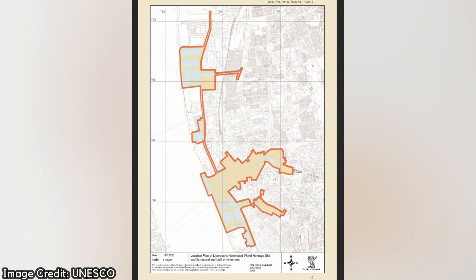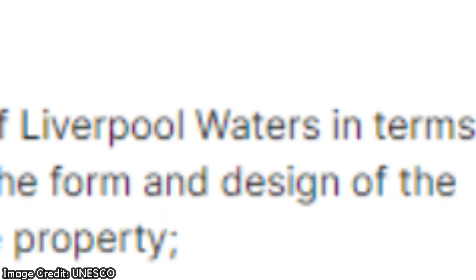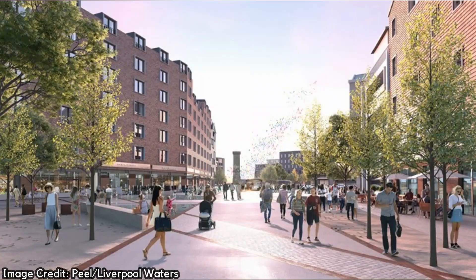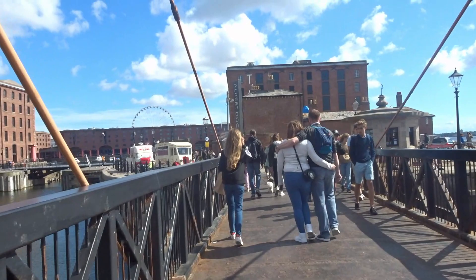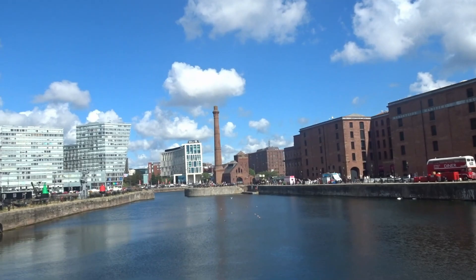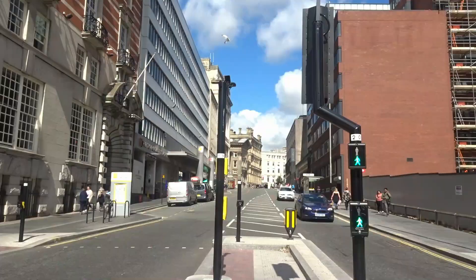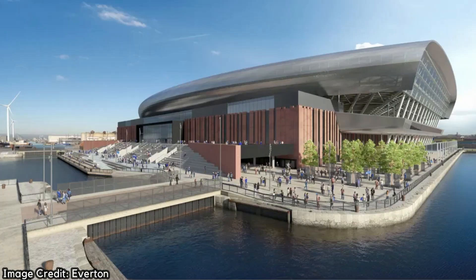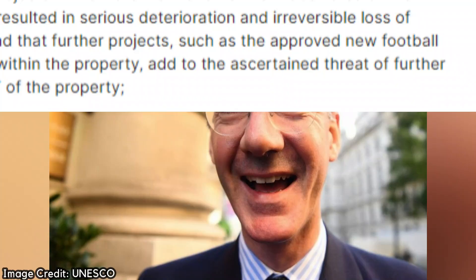In 2011, UNESCO noted their extreme concern at the proposed development of Liverpool Waters in terms of the potential impact of its dense, high and mid-rise buildings on the form and design of the historic docks, and thus on the outstanding universal value of the property. Liverpool Waters is a £5.5 billion project which aims to revitalise many of the disused docklands, creating over 20 million square foot of mixed-use development along the River Mersey. The development is headed by the Peel Group, who have worked on similar projects in Manchester, Chatham, and Glasgow. In 2021, UNESCO had had enough — the continued development of the waterfront had been cited as detrimental to the site's authenticity and integrity, with the final straw being the approval of the proposed new Everton Stadium at Bramley Moor Dock, adding to the serious deterioration and irreversible loss of attributes that convey its outstanding universal value.